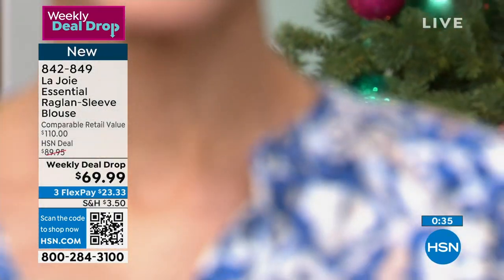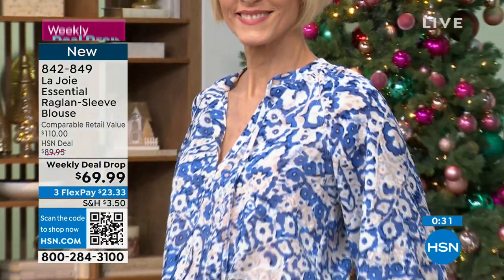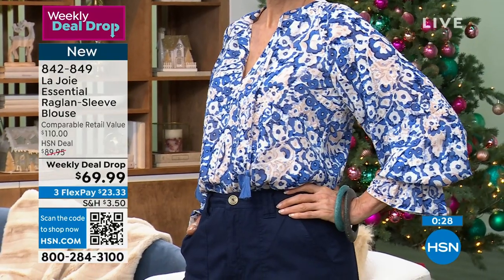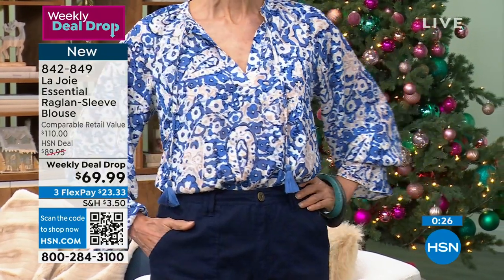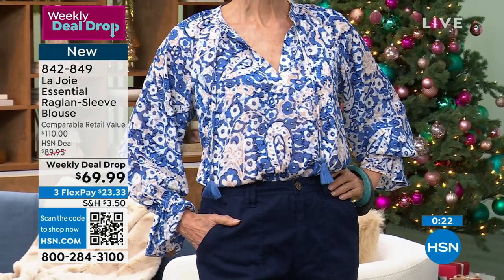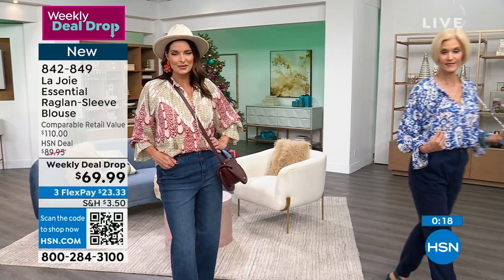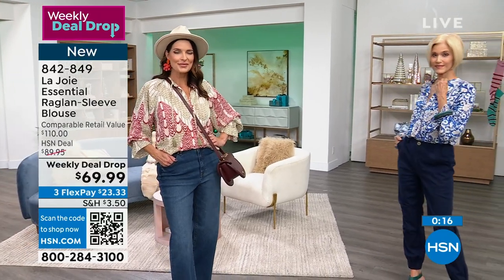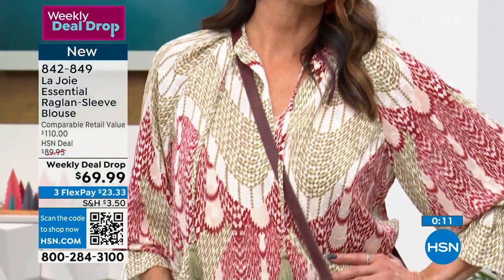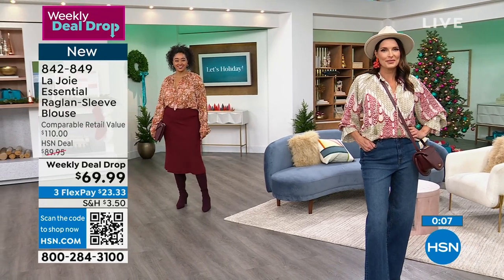Choose it in the Blue Batik Floral, or if you wanted the paisley, that was the Mulberry Painted Paisley. The one Angie's wearing is the Russet Geo Wave, and Kenya has it on in the Fawn Abstract Floral. Those are your options — definitely go for it. There's so much more to get to in this hour. Brand new brand for us here at HSN.